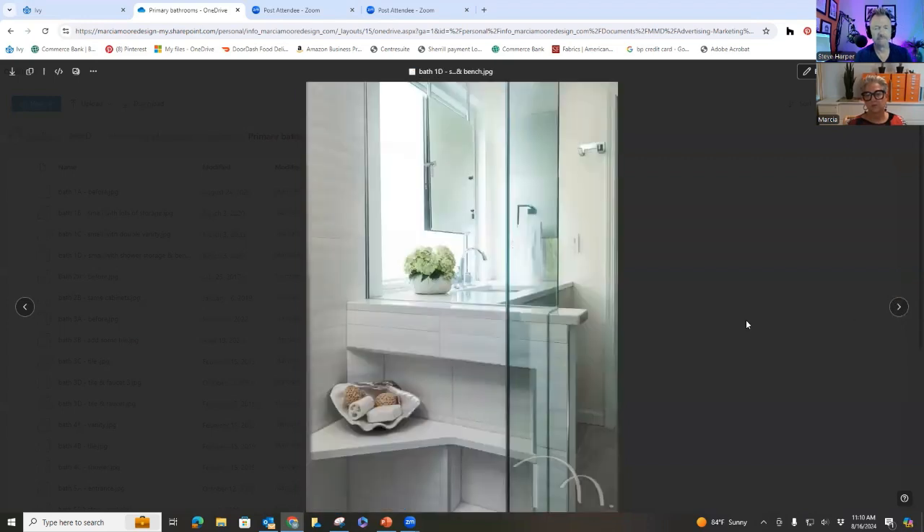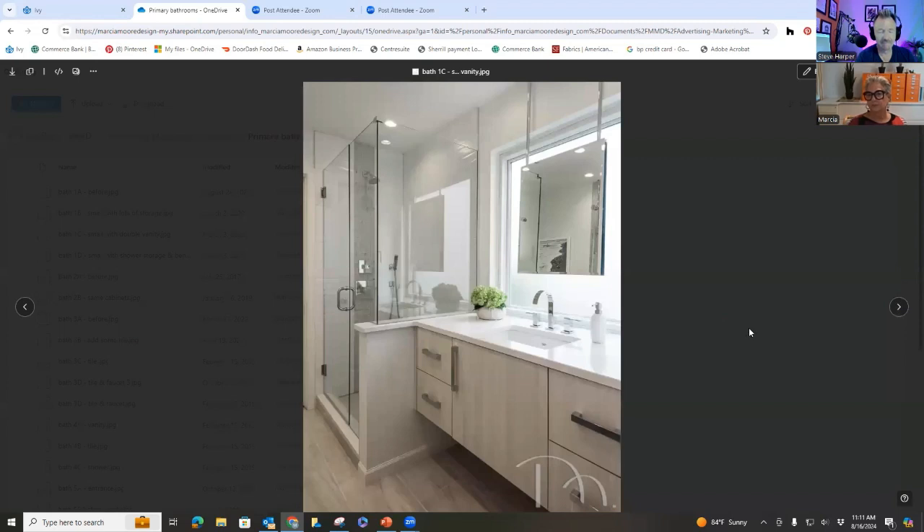One more photo shows the shower interior. Rather than a niche on the wall where everyone could see it, a niche was created inside a half wall so it's hidden when you walk into the room — great for hiding products. The angled part of the half wall is actually a bench so she can sit down or put a leg up to shave. There's also an opaque window behind the sink that lets in lots of natural light.